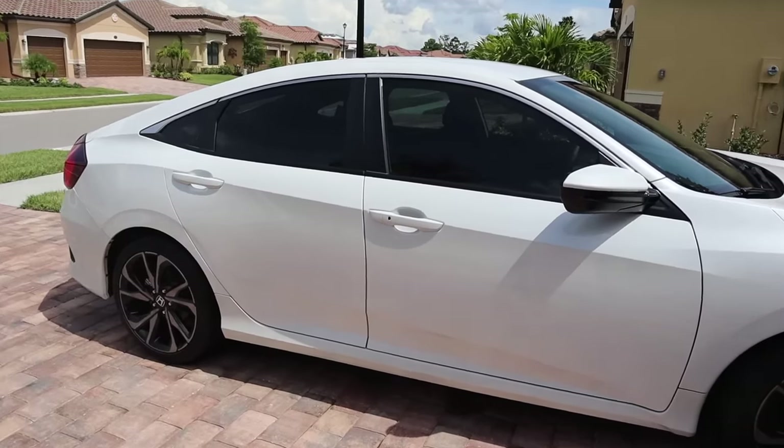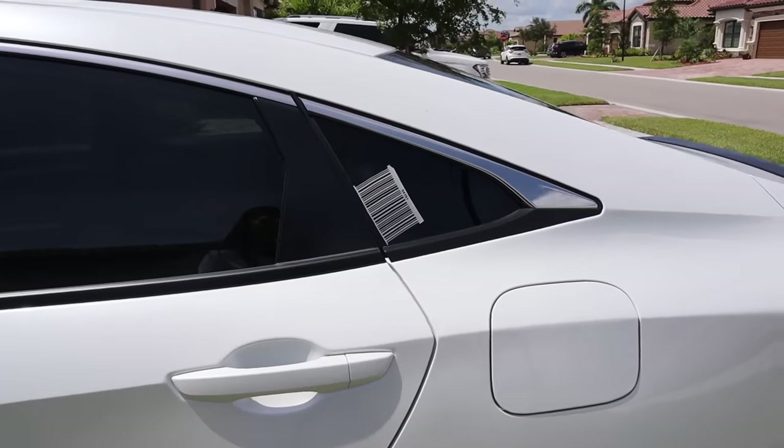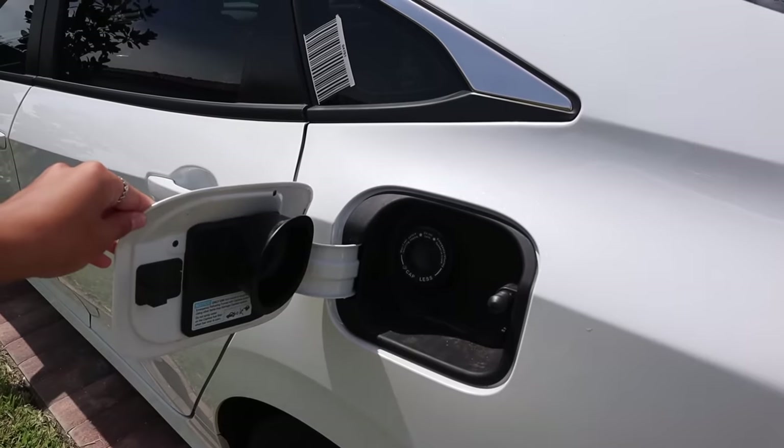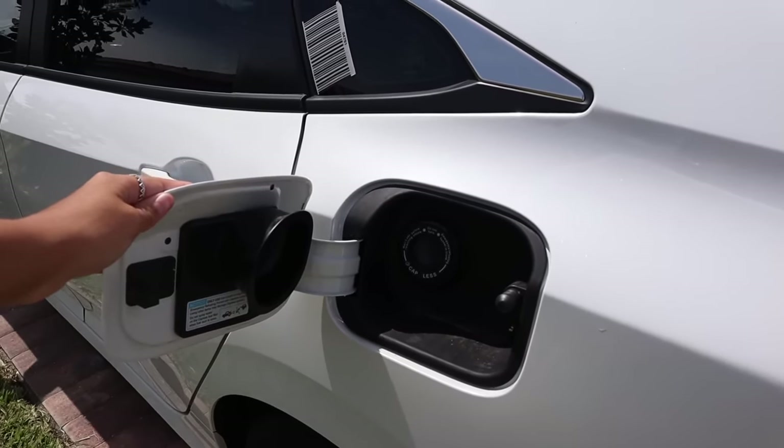I think it's so clean. And here's the side. Nothing fancy. I did get a four-door. And this thing right here is to get into my neighborhood because it's gated. Here's the gas tank. It is a capless gas tank — I didn't know that was a thing, but it's pretty cool.